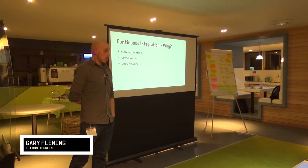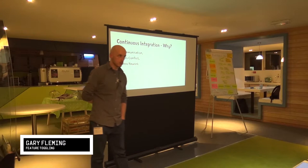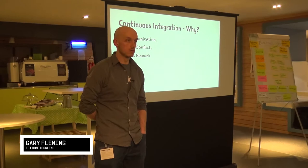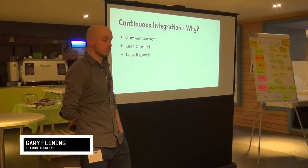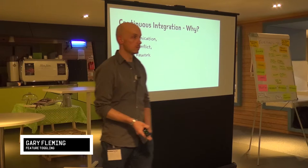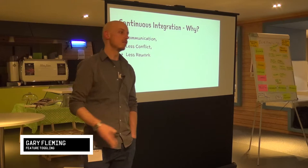Why do we do continuous integration? It's a form of communication. You should absolutely go and have a conversation with your teams — three amigos sessions, example mapping, whatever it is you do so that you're all on the same page. But ultimately those conversations are going to defer to the code. It doesn't matter what you say — if you write something different, if you don't commit to what you originally said, it's going to fall apart. The communication is finalized in the code that you write.